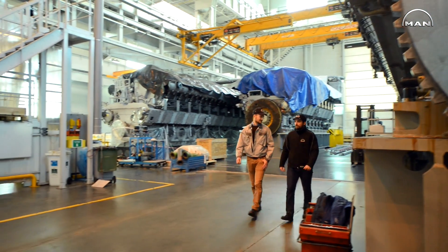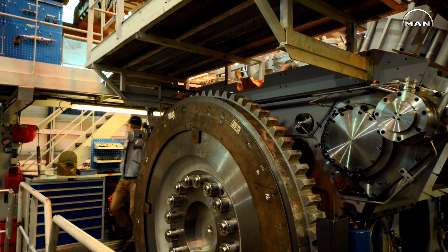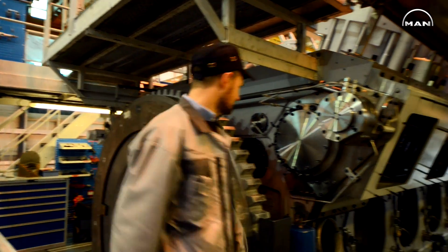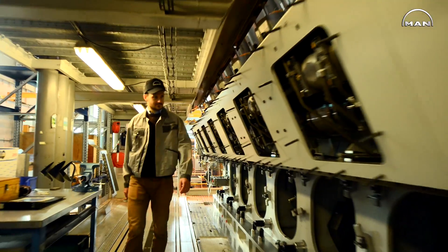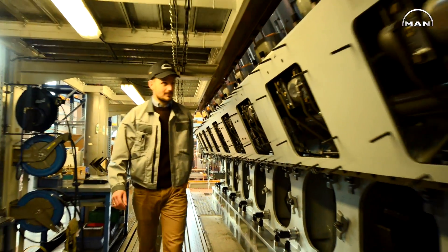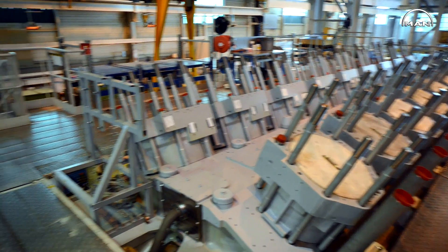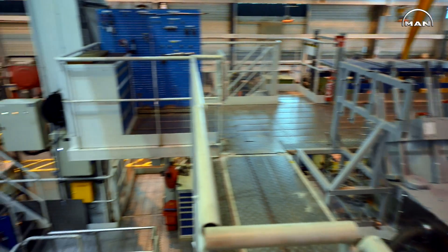This new power plant is aimed to replace the old existing power plant which is now more than 30 years old. This is also a challenge for MAN because this power plant is aimed to be the only one producing electricity for all of Gibraltar, meaning that very high reliability is required.